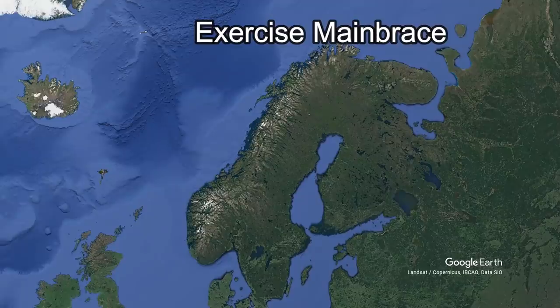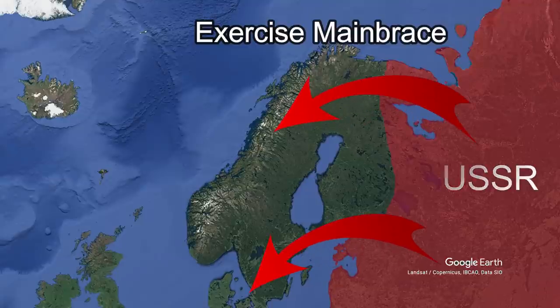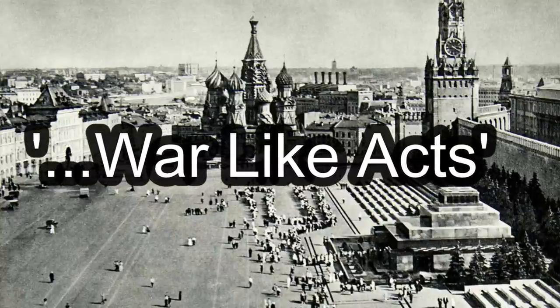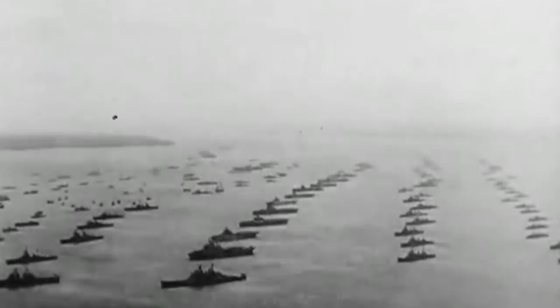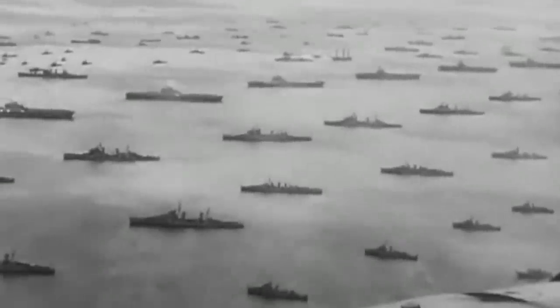The exercise's objective was to prove that Denmark and Norway could be successfully defended against invading Soviet forces. The Soviet Union was not happy and described Main Brace, along with other NATO exercises, as war-like acts, despite the fact that they themselves were preparing and embarking on their own similar exercises. The following year, HMS Eagle would be present at the fleet review at Spithead in celebration of the newly coronated Queen Elizabeth II on the 15th of June 1953.